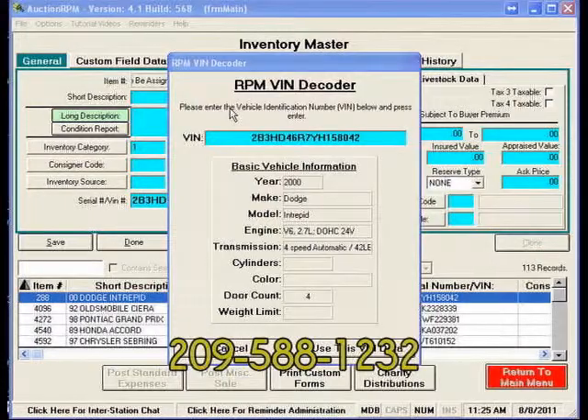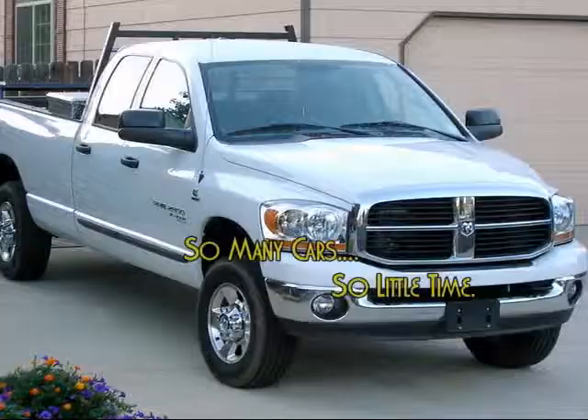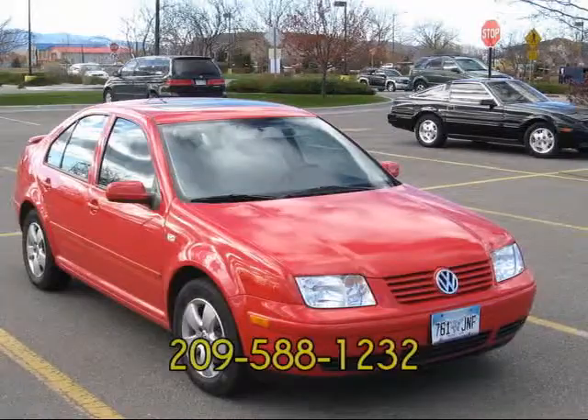Call 209-588-1232 today for a Pay Per VIN price quote. That's 209-588-1232. Auction RPM's new Pay Per VIN — call today.